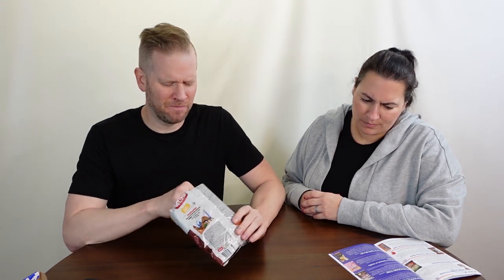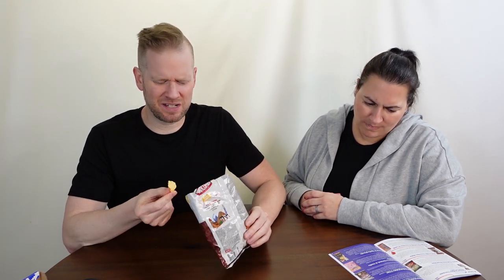I mean, it kind of has a barbecue-y, paprika smoky flavor, but the texture is all wrong — literally like little curls of styrofoam. The flavor isn't terrible, but it's definitely a texture thing.